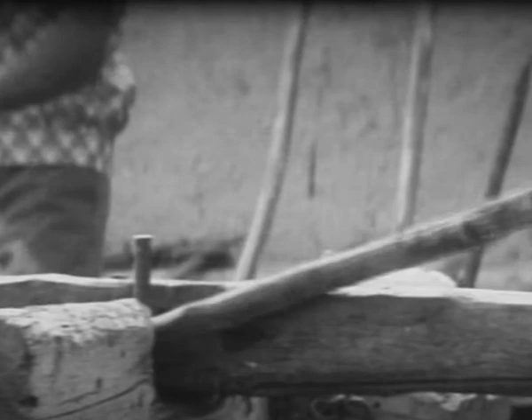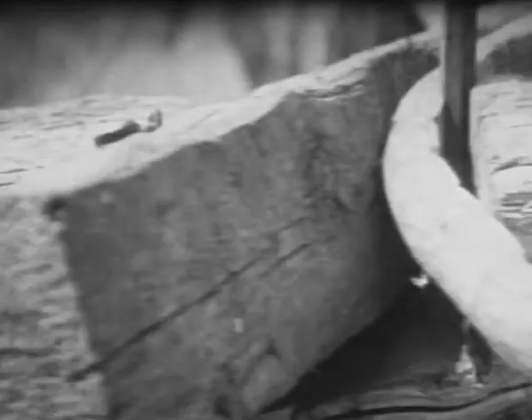This heritage is enriched by masters and transmitted to young generations. Men make wooden parts for yurts. Wood is steamed or kept in manure, then wooden parts are bent and dried.